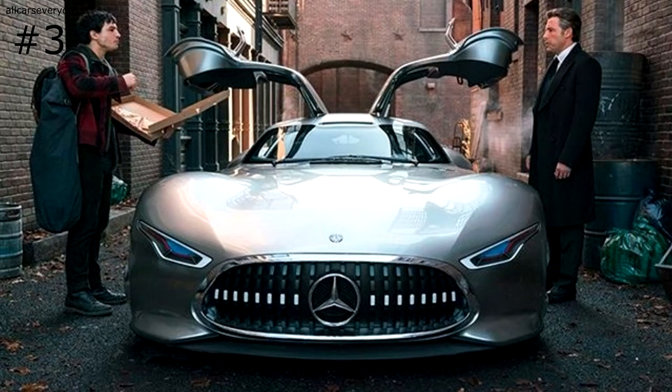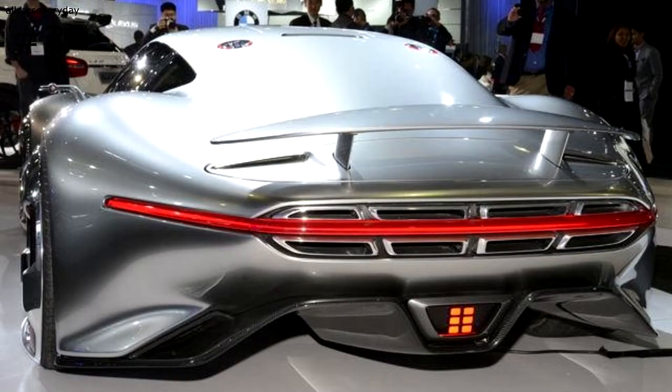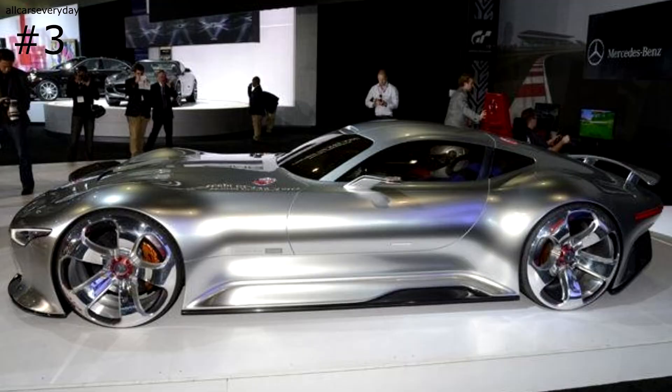The stunning concept had to be enlarged to 110% of its original size to fit actor Ben Affleck's tall frame, and an interior also had to be developed since the video game car didn't feature one. The vehicle has Mercedes' familiar twin-turbo V8 making 577 horsepower and 590 pound-feet of torque. The Vision Gran Turismo is one of the more developed concepts presented here, but don't expect it to go into production.